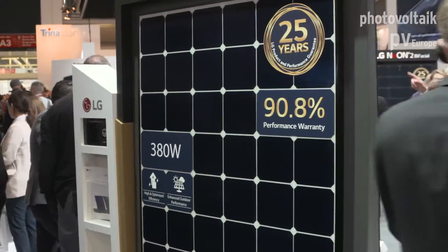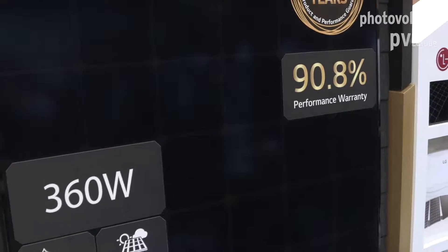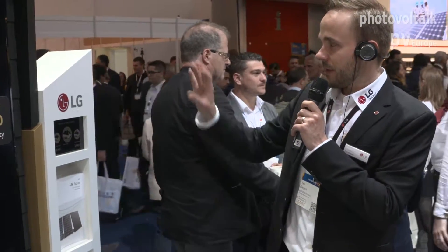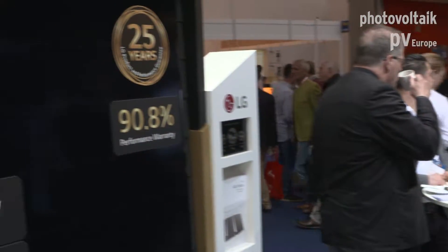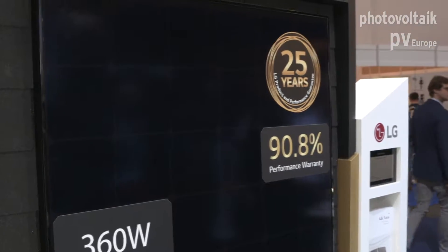On the other side of this stand, we have the exact same technology and the exact same module, but with a slightly different look. Same cells, same frame, same module — but with a black back sheet. Technically speaking, that's not ideal: we lose power and only have 360 watts here, but it's a very good-looking module. Same warranty and power guarantee, but with less power — it's specially designed for residential systems with black rooftops. And this is one of the new products we're showing at this Intersolar: the same panel with a black back sheet.